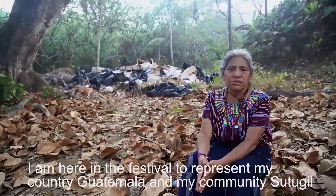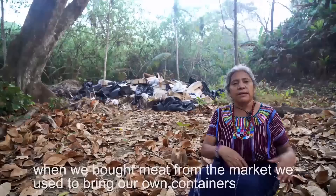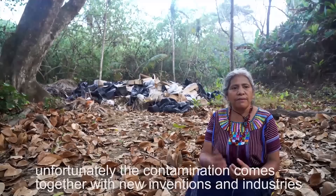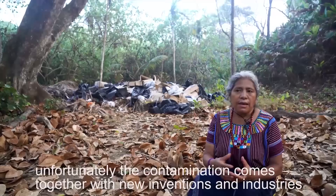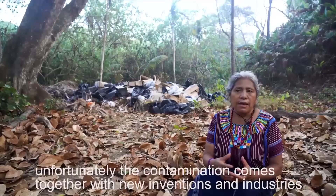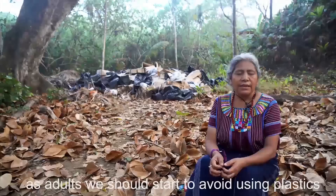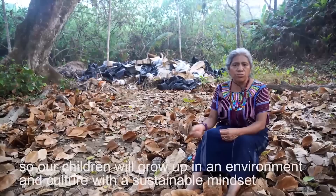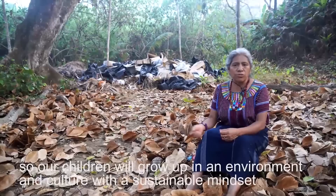Me llamo Micaela. Estoy aquí en el festival para representar a mi país, Guatemala, y mi comunidad, Xutujil. Cuando compramos carne, llevamos un recipiente para echar la carne, para no traer plástico en la casa. Era nuestra cultura antes, pero lastimosamente la contaminación ya viene más por la tecnología, por las industrias, por las empresas muy grandes. Son las que nos acercan cosas para contaminar nuestro medio ambiente. Que nosotros, los mayores, debemos de evitar de usar el plástico, para que el niño vaya creciendo con la cultura y las costumbres que la mamá o la familia le enseña de no usar plástico.